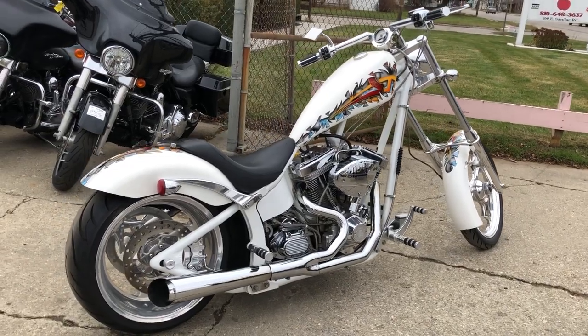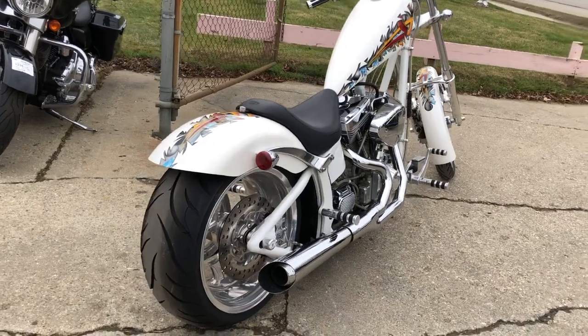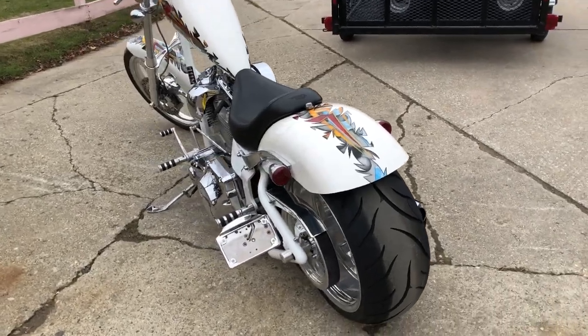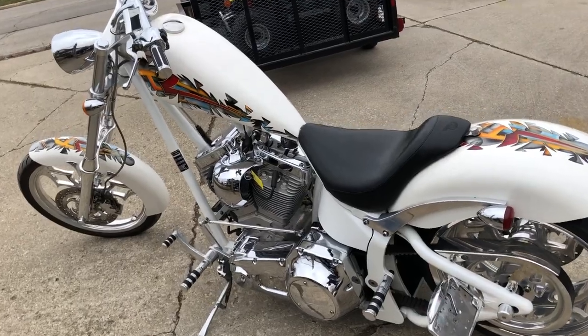What we got here is a used Big Dog Chopper — what up Big Dogs — it's for sale with only 5,164 miles. This one's clean, clean, clean. The 107 cubic inch SS motor runs strong.